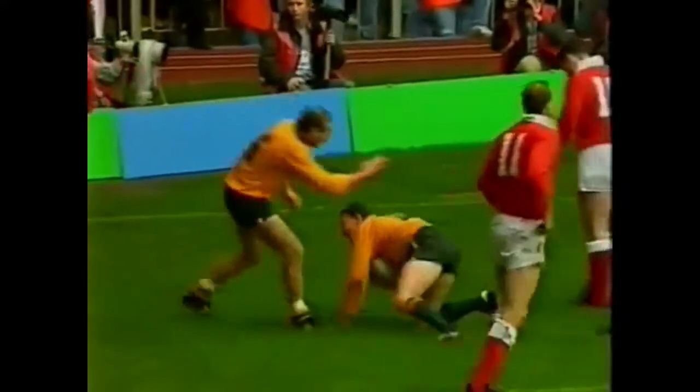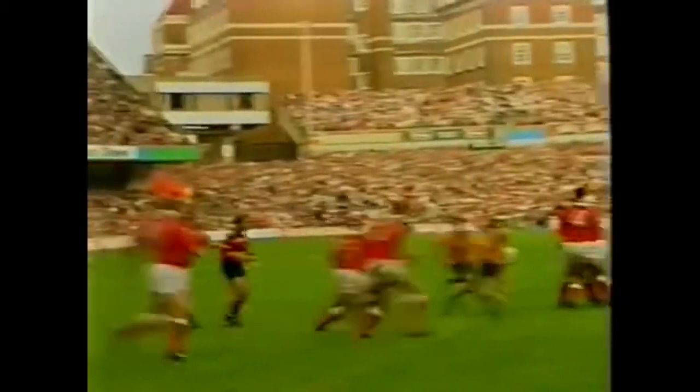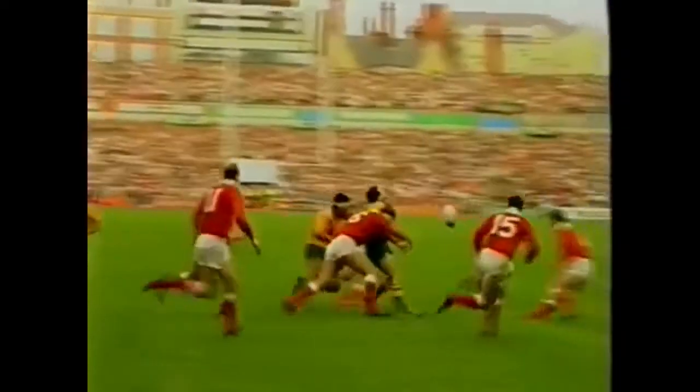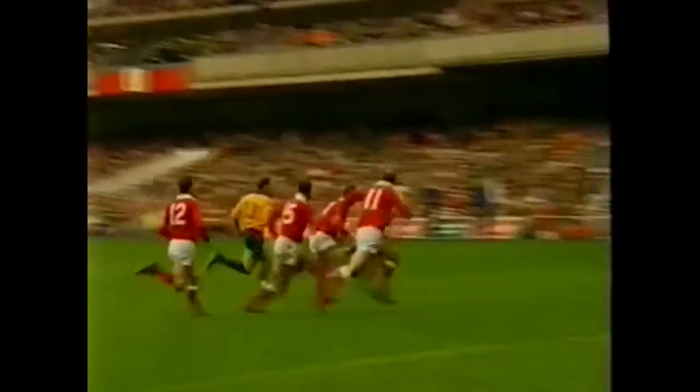There's an overlap here — surely a try. Marty Roebuck the fullback. To the backs at the right time and that's the result. Marty Roebuck getting his third international try in just his seventh international appearance. And he had men over.